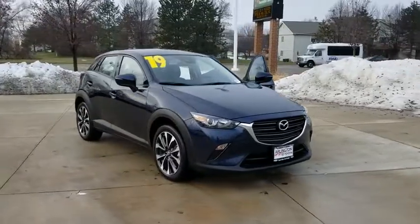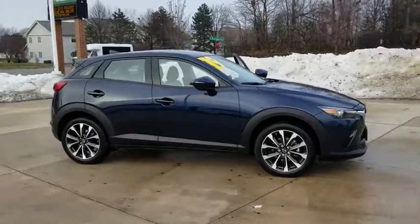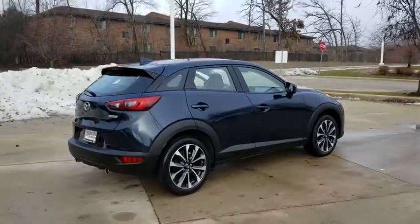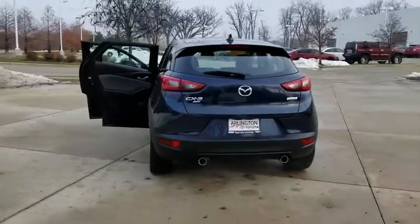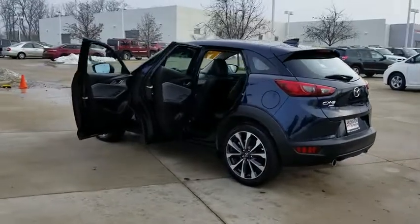2019 Mazda CX-3. The CX-3 is a fun and feisty runabout with outstanding performance, style, and sophistication that outstrips the competition. The CX-3 subcompact crossover delivers unmatched driving dynamics right alongside outstanding fuel economy. It's the driving experience totally redefined.